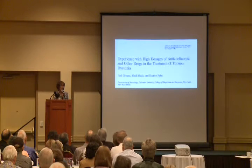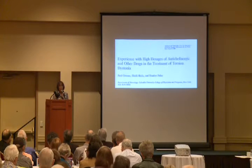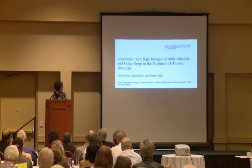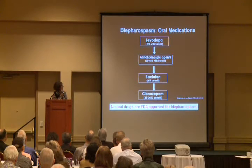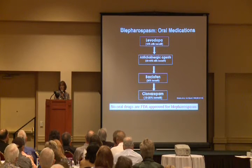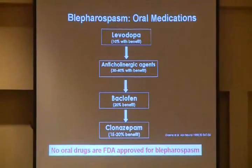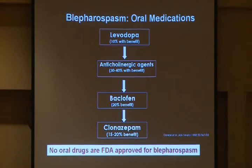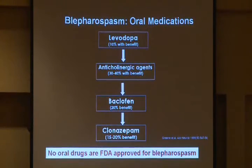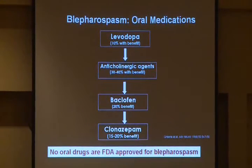We don't have any really good, large clinical trials of any of these agents in blepharospasm or focal dystonia. What I usually refer to is a large retrospective series done by Paul Green, reported in 1988, relating the experience at Columbia using a variety of different agents. He found that levodopa benefited about 10% — keep in mind, this was before dopa-responsive dystonia was well understood, so those patients may be among that 10%. With anticholinergic agents, about 30% to 40% benefited. Baclofen, about 20%. Clonazepam, about 15%. So oral medications offer limited benefit in a small number of patients. No oral drugs on this list have been FDA approved for blepharospasm or focal dystonia.